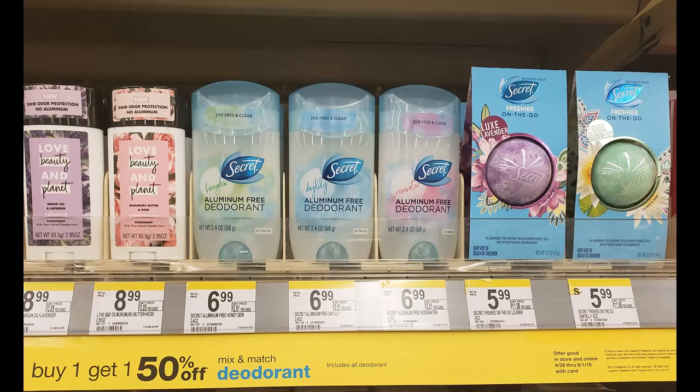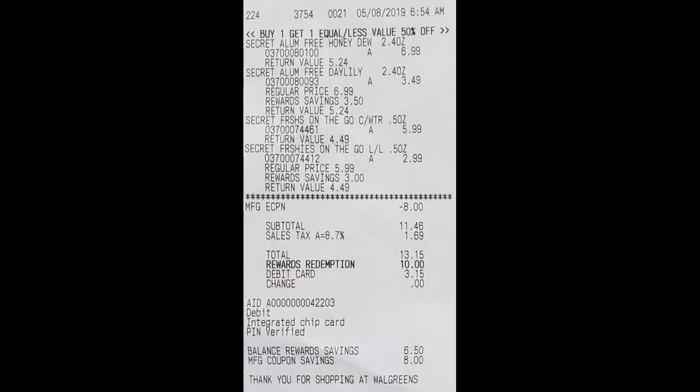What I did was I picked up two of the aluminum-free deodorants — the first one was priced at $6.99 and the second one was $3.49. I also picked up two of the Freshies on the Go — the first one was $5.99 and the second was priced at $2.99.